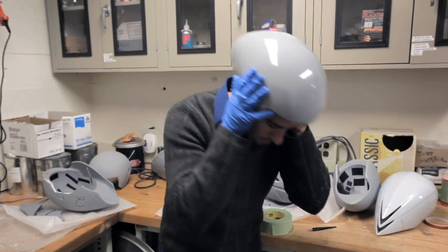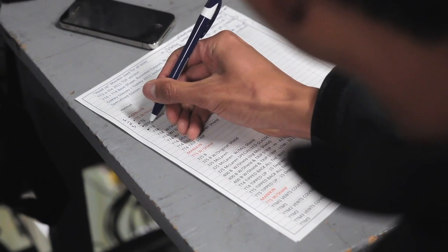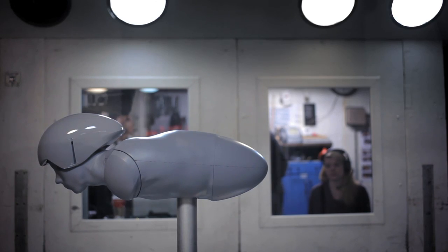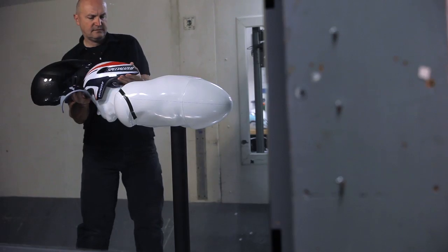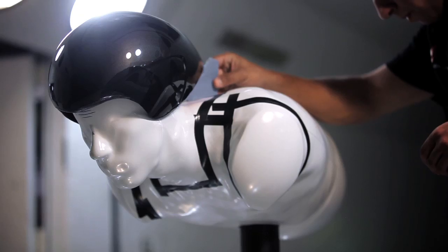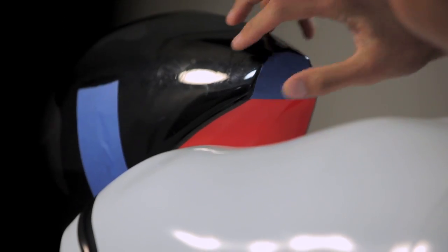The overall idea is to take what we found to be the best aerodynamics of all helmets we've tested over years and years in the TT3, and make that even better due to different head positions, different rider styles, those kind of things. Basically, how aero can we make a bowling ball sitting on top of your neck?